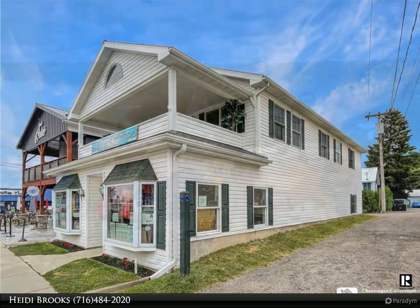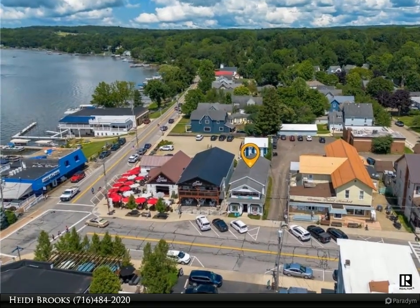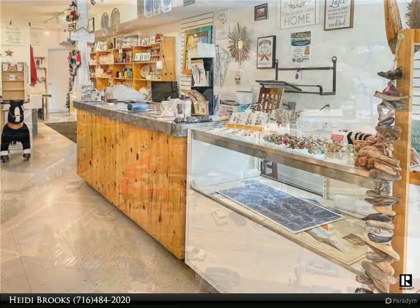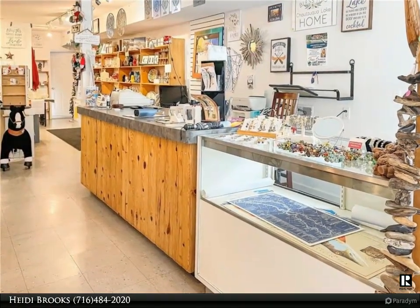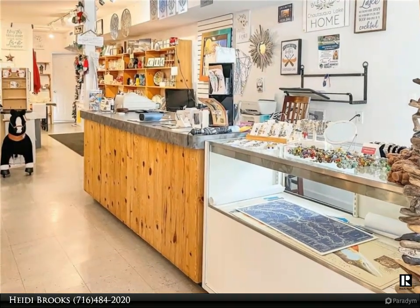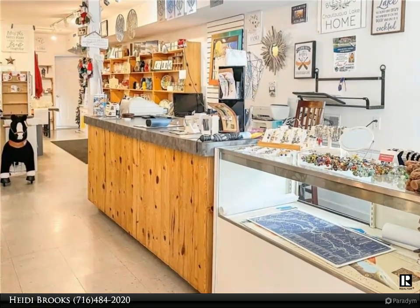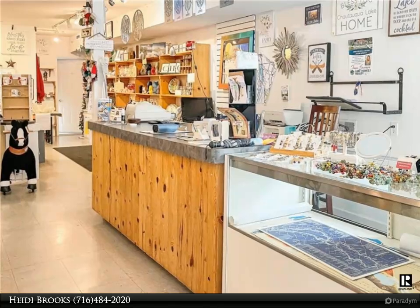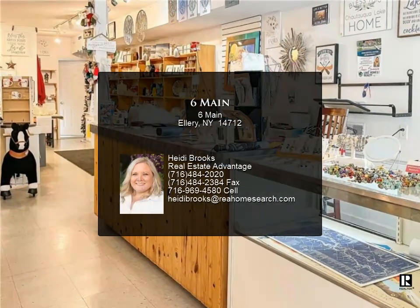Upstairs you'll find a charming one-bedroom, one-bath apartment that spans just over 1,000 square feet. This inviting living space includes a large bedroom with two closets, a well-appointed kitchen, a full bathroom, a laundry area, a storage closet, and a spacious living room. The highlight is the elevated and covered front porch, which provides picturesque views of Chautauqua Lake and overlooks the vibrant main street — ideal for relaxation or entertaining.